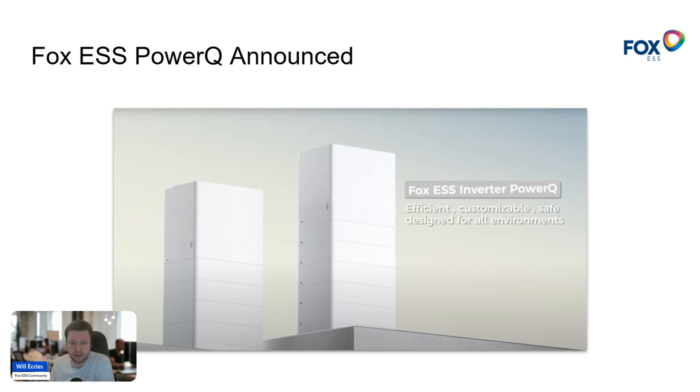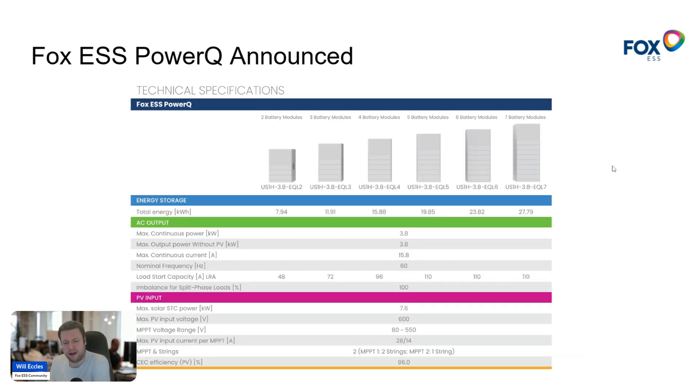The Power Queue datasheet is out and it's being marketed — it'll imminently become available for installers. This is a replacement for the classic Fox all-in-one solution, which was a metal cabinet housing HV 2600 batteries with an inverter in the top. Since the HV 2600 is now end-of-life and the Cubes are their go-to battery storage form factor, the Power Queue as an all-in-one hybrid inverter that drops on top of existing Cube stacks — plus new Cube batteries introducing heating capabilities — really feels like a strong direction. Fully populated at seven modules, it scales right up to 27 kilowatt hours.